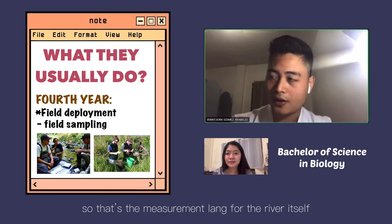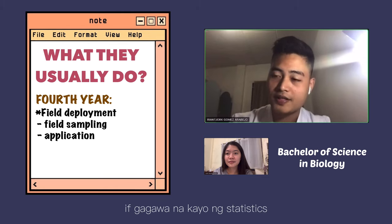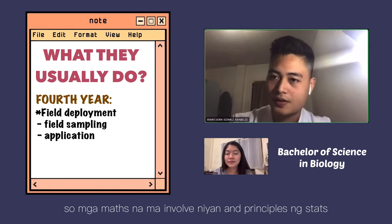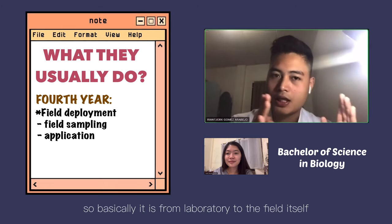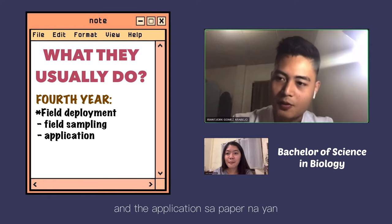Those are the measurements for the river itself. You will also have your data application involving statistics, math principles and the like. Basically, it goes from laboratory unit work to application and paper writing.